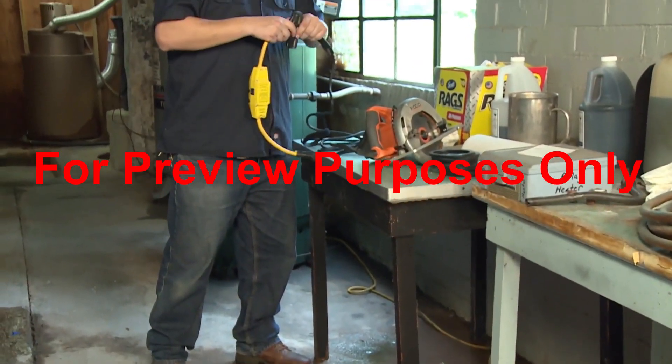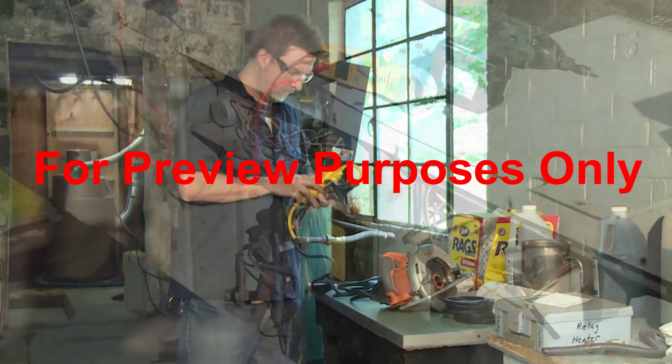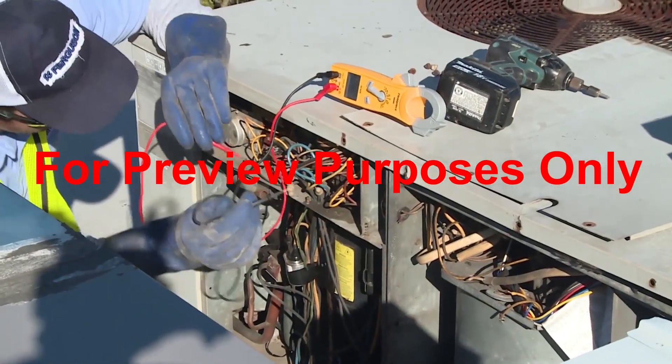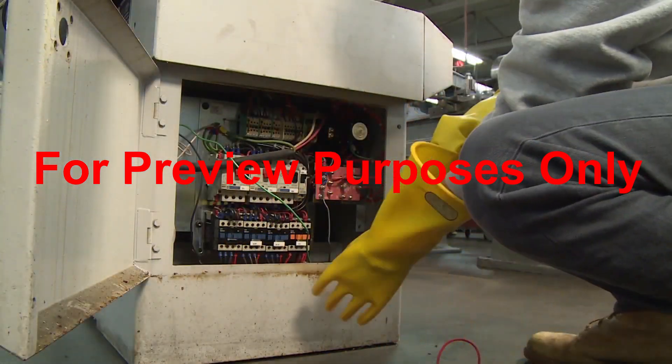In this program, we will take a close look at how you can work safely with electricity. We'll discuss how electricity works, its hazards, and the procedures and equipment you should use to avoid them.